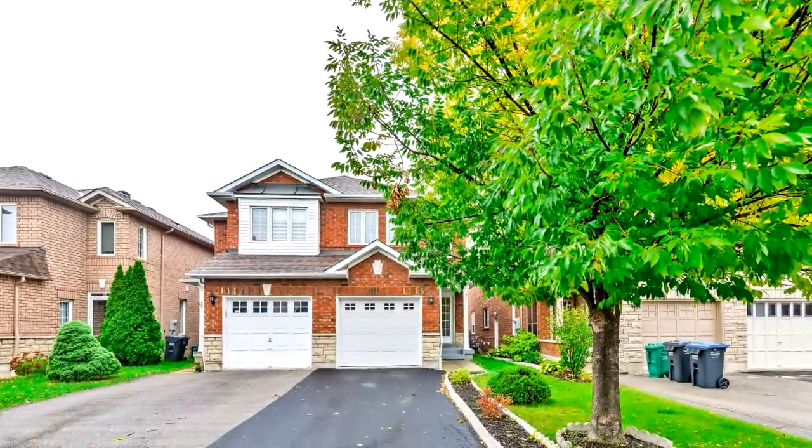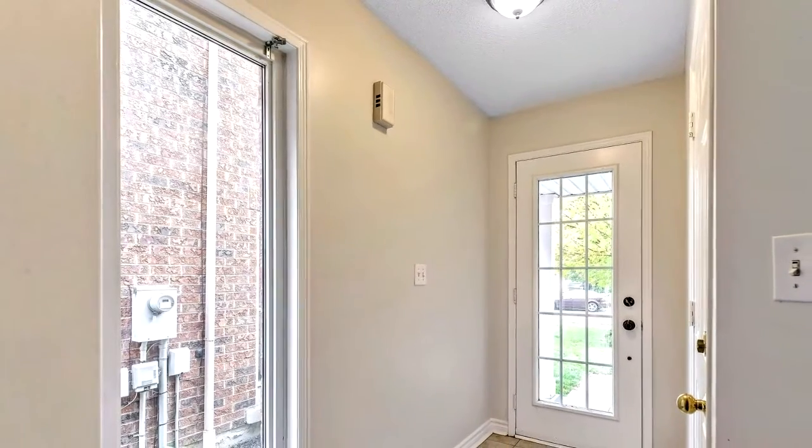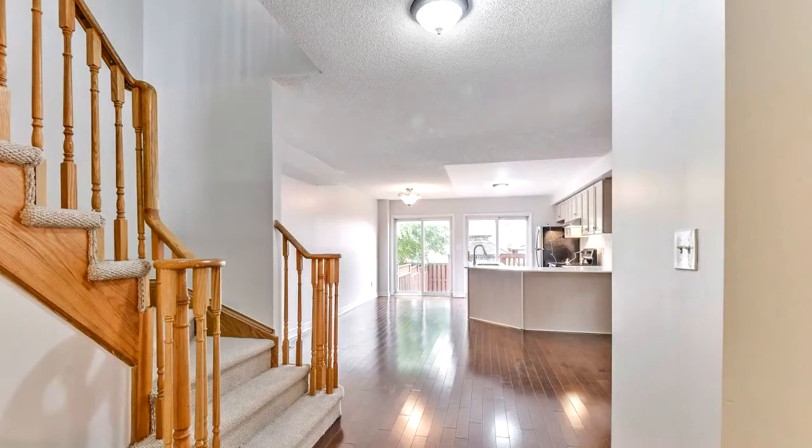Three bedrooms plus four bathrooms. Open concept layout. Hardwood floor on the main floor. New quartz countertop. New laminate floor in the bedrooms. New carpet in the hallway and stairs. Professionally finished basement.